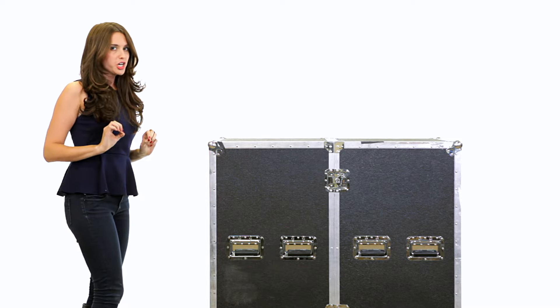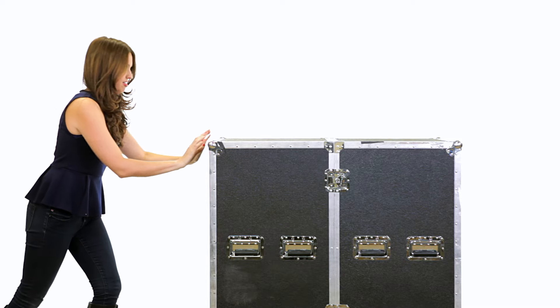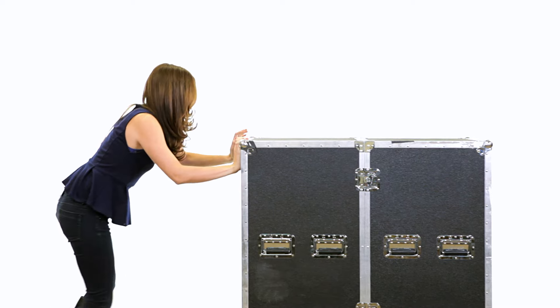I don't know about you, but video production should be a lot easier than this. And smaller.